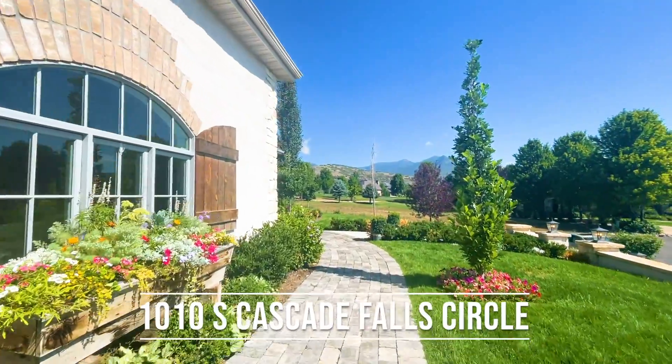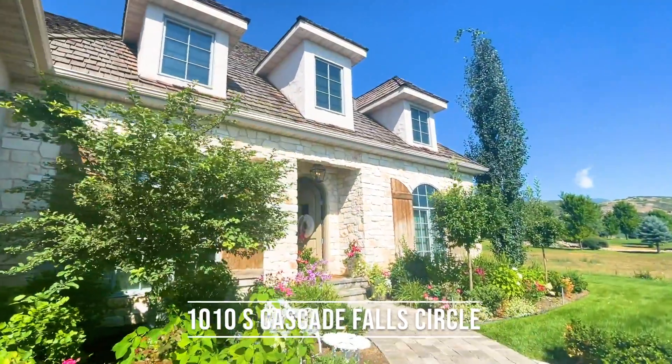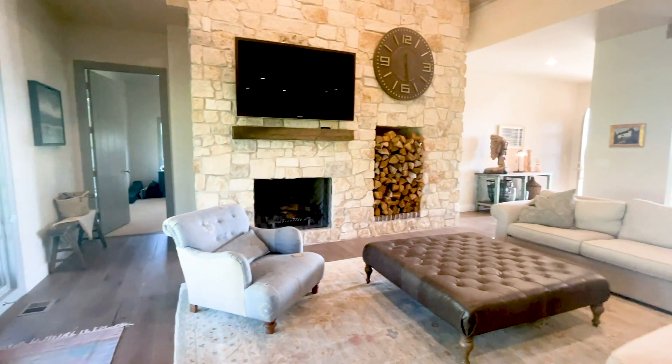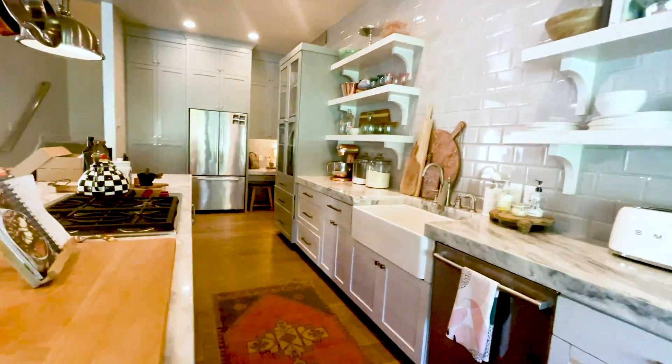Welcome home to Midway's finest neighborhood, Cascades at Soldier Hollow. Upon arrival, the grace of the European architecture and beauty of the landscape is breathtaking and transports you back to simpler times. This masterfully designed country farmhouse embraces European aesthetic and Midway City's unique history.